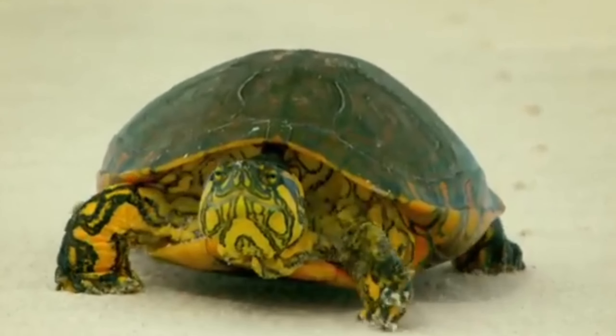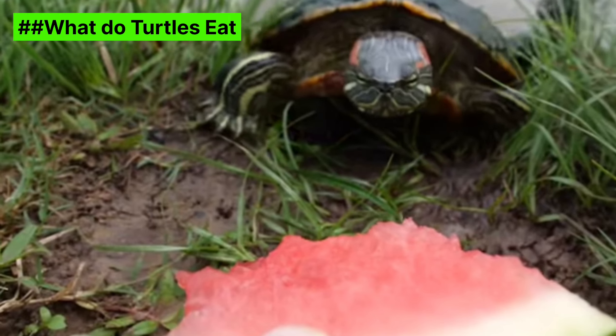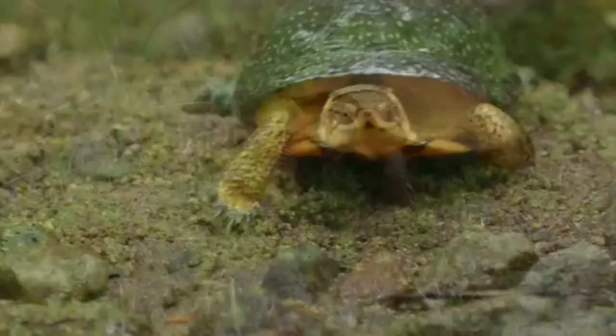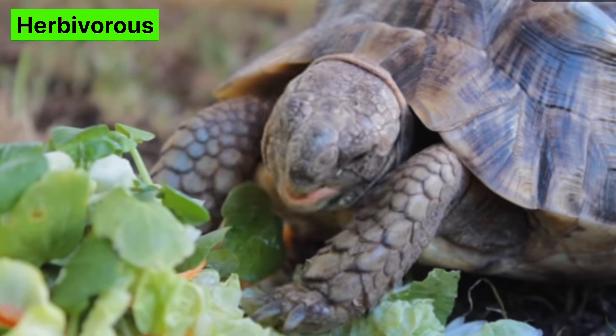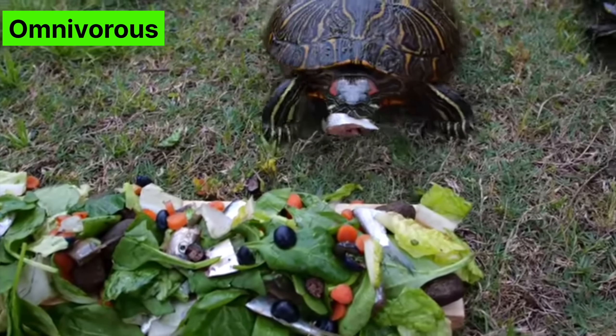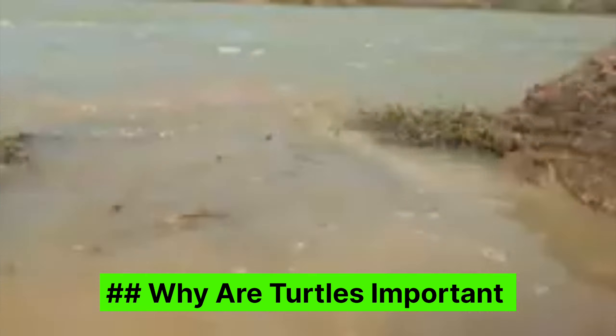Tortoises live on land and are often found in dry areas like deserts. What do turtles eat? Turtles have different diets depending on where they live and what kind of turtle they are. Herbivores: some turtles eat only plants — for example, many land turtles eat grass, leaves, and fruits. Omnivores: many turtles eat both plants and animals; they might munch on water plants and also catch a bug or a small fish for a snack.